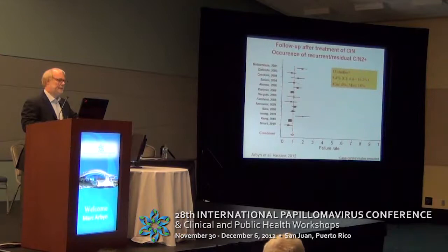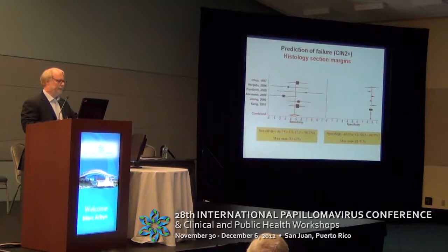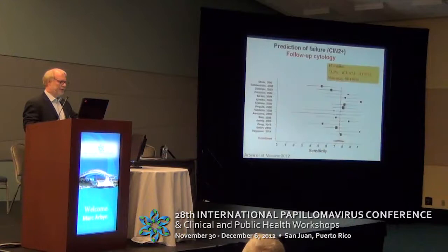In the studies that had documented the accuracy of HPV tests, we found 13 studies. The pooled risk of recurrent disease during at least 18 months was something less than 10%. We can predict failure — meaning recurrent or residual CIN 2-plus — by looking at the section margins of the excised cone, but the sensitivity of this indicator is quite low, less than 50%.